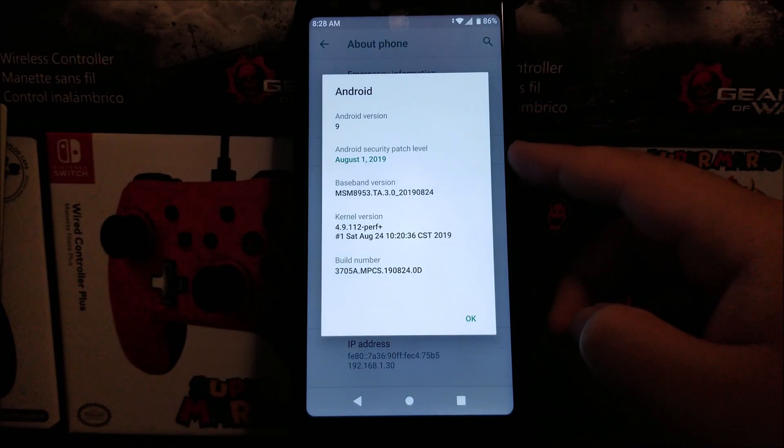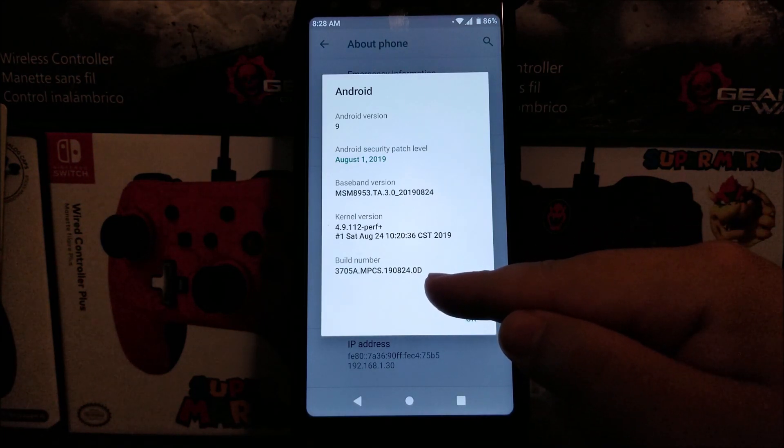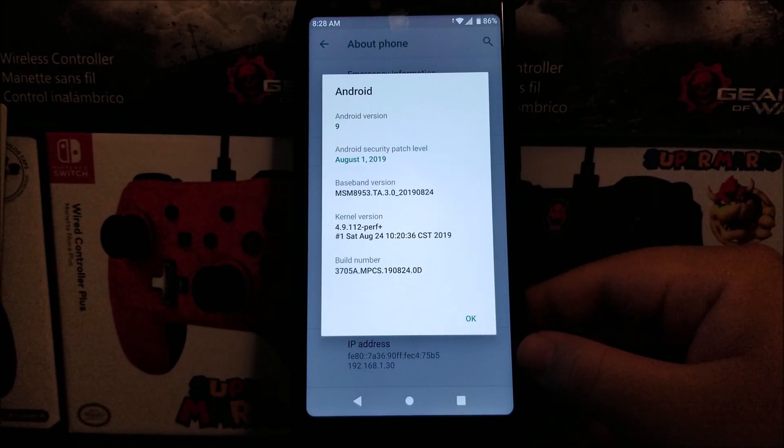The build number has changed to 824.0B. So that's going to be it for this video.